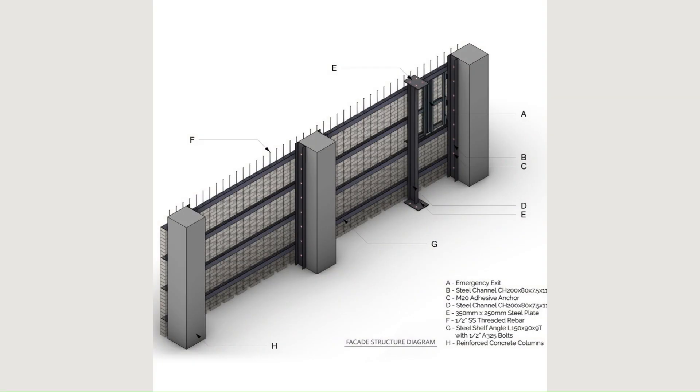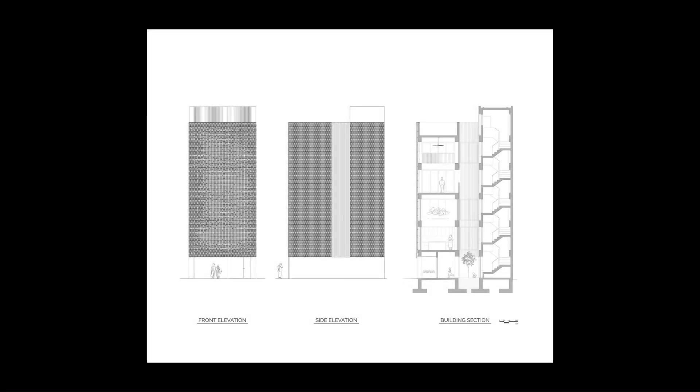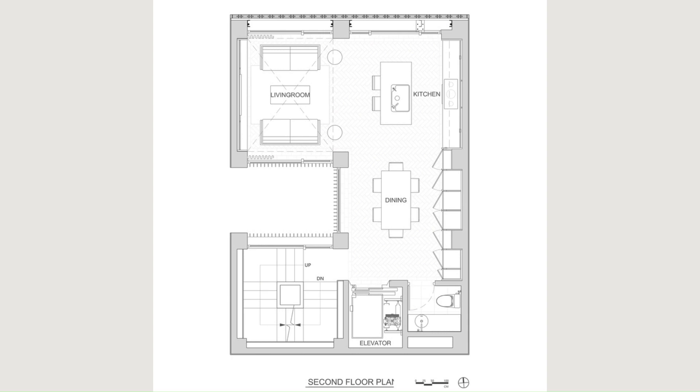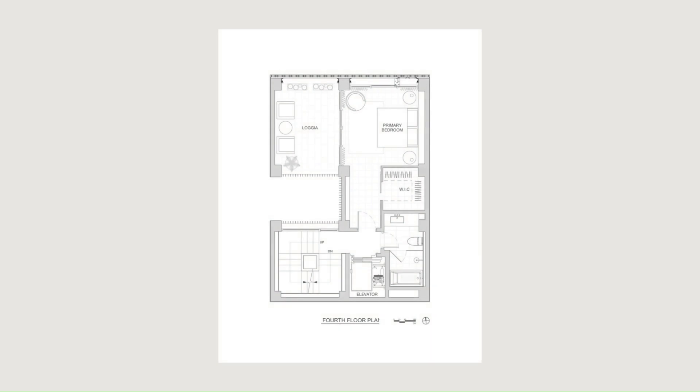Throughout the home's interior, custom-designed terrazzo flooring defines spaces within the largely open-plan living floors, while full-length custom white oak millwork conceals not only the kitchen but the entertainment and storage spaces as well. The reductive use of materials enhances the focus on the brick veil and the respite gained in the quiet, minimal interior.